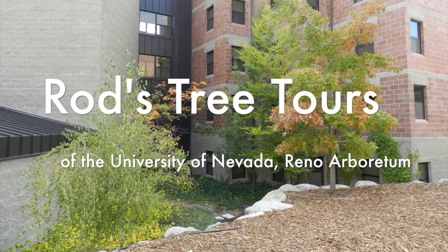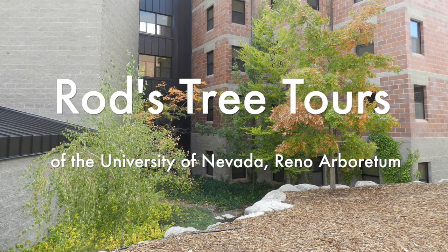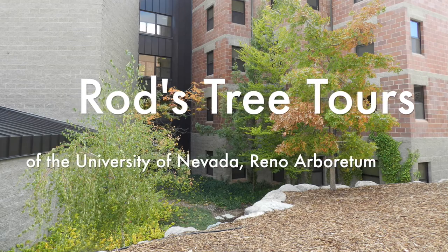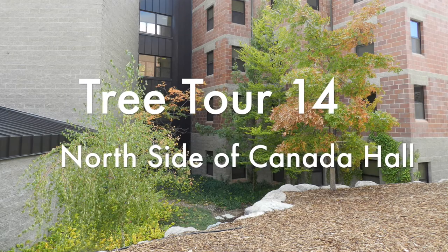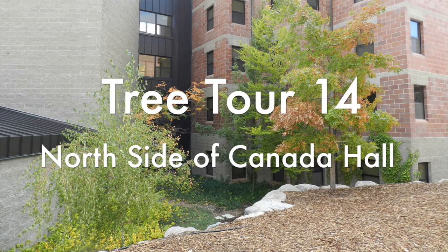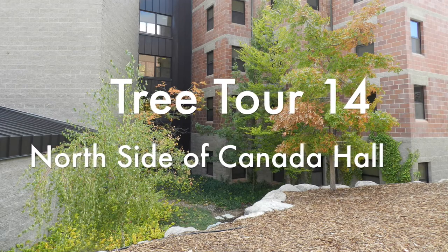Welcome to Rod's Tree Tours of the University of Nevada, Reno, Arboretum. My name is Rod Hollendeck, a.k.a. The Tree Hunter. I am the host for this tour. This is the North Side of Canada Hall Tree Tour.